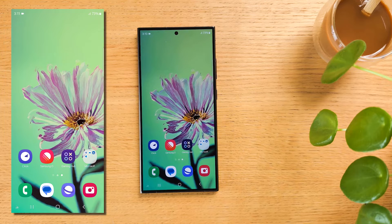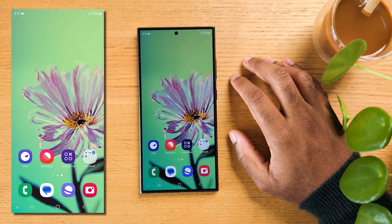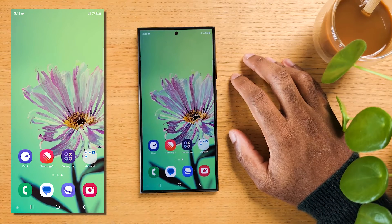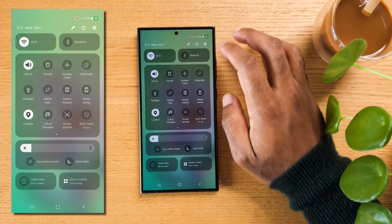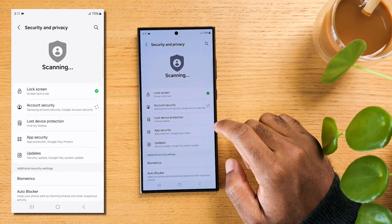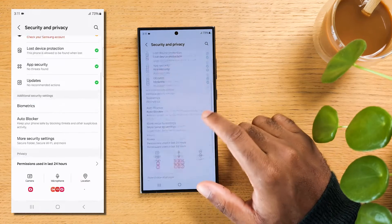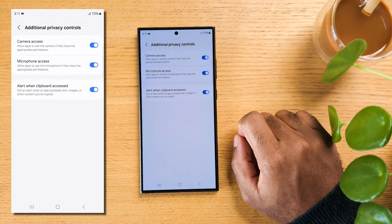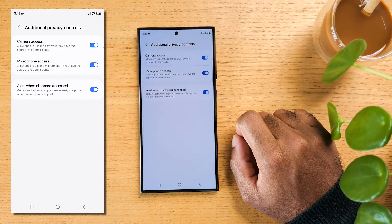The Samsung keyboard clipboard is great for copying and pasting, but it keeps a history of everything you copy, and websites and apps can request access to it. If you had something like a password copied, this might become a big security issue, especially if you install an app that turns out to be malicious. To prevent that, open Settings, scroll down to 'Security and privacy,' scroll to the bottom and tap 'Additional privacy controls.' The last option is 'Alert when clipboard is accessed' — tap it to activate. Your device will then notify you whenever an app or website tries to access the clipboard.